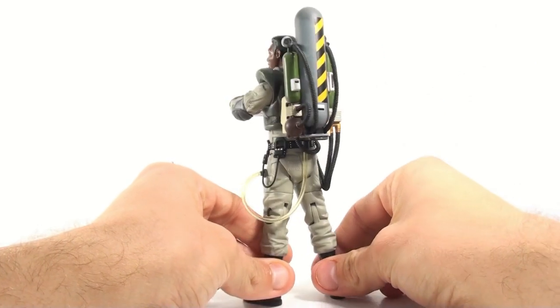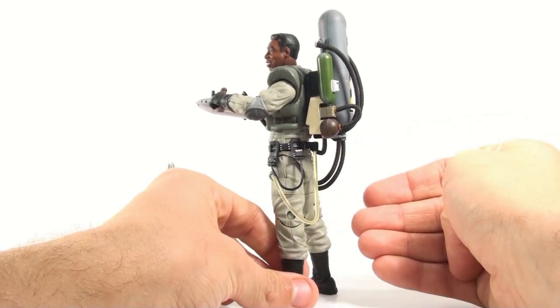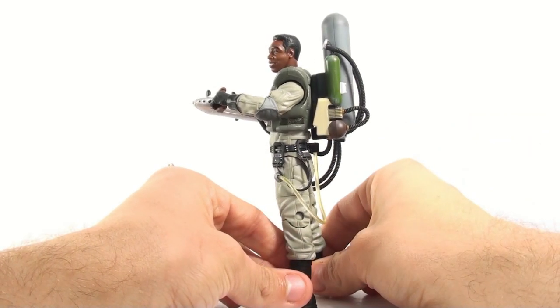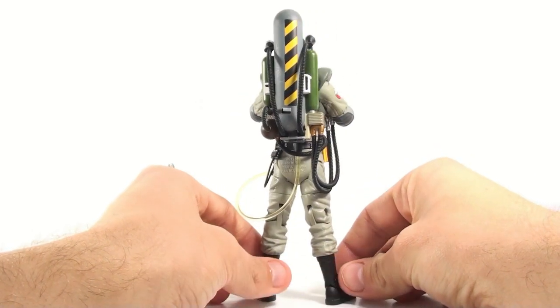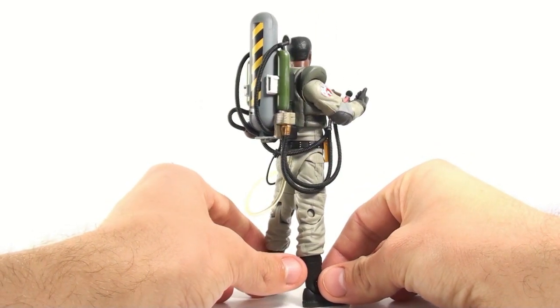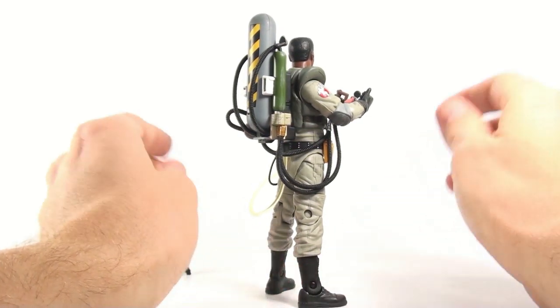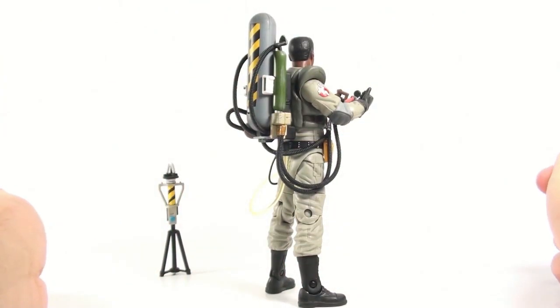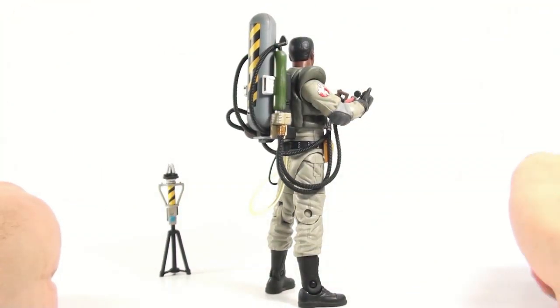Unfortunately it's not removable — that's definitely a feature I would like to see incorporated in future figures, especially since I've got my fingers crossed we'll get an Ecto-1 at some point. Absolutely wonderful looking. When we first saw pictures of this — I believe it was at last year's San Diego Comic-Con — this figure instantly created a huge uproar.